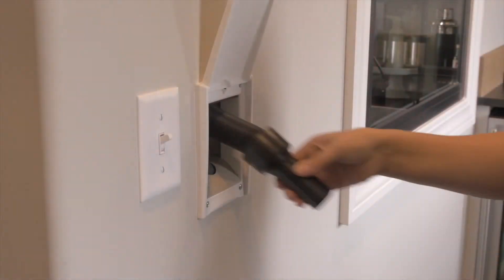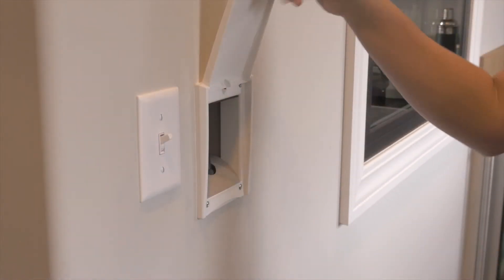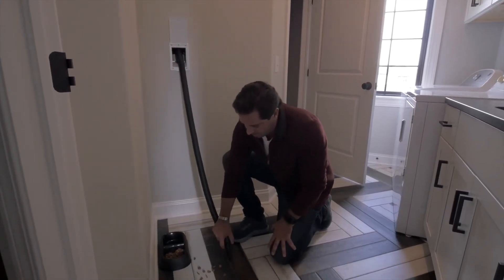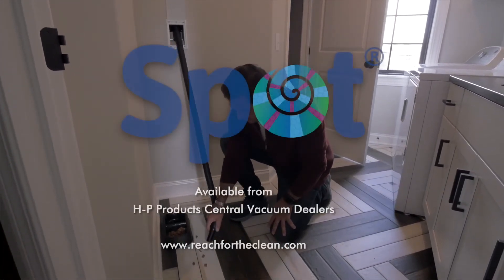And turn off. Once you have it, you won't know what you did without it. So upgrade your central vacuum with Spot today.